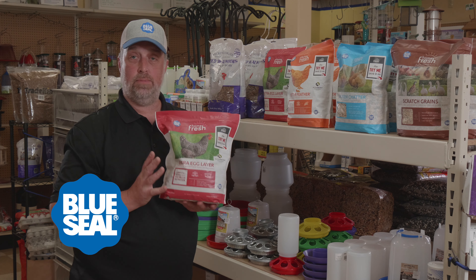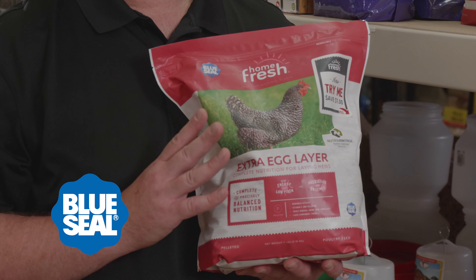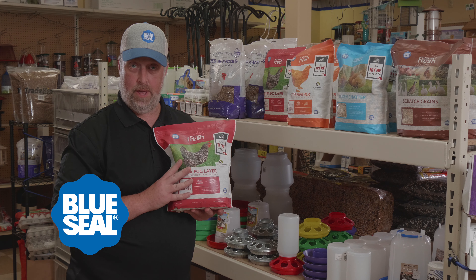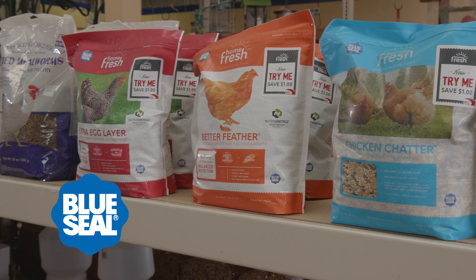My favorite product that we sell is the Blue Seal Home Fresh Extra Egg Layer Pellets. It's made locally out of Richmond, Vermont or Bowdoin, New Hampshire. We get it in weekly. It has all the nutrients that your animal needs to produce great quality eggs. Come on down, we always have it available — it's ready to go home and feed your birds.